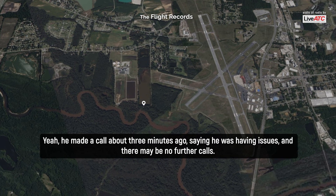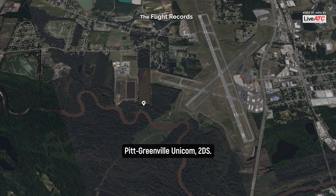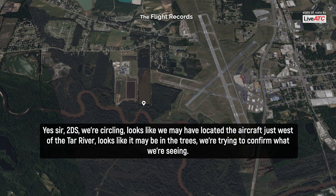He made a call about three minutes ago saying he was having issues and then made no further call. FTA Green Unicom, two dumps here. We're circling. Looks like we may have located the aircraft just west of the Tar River. Looks like he may be in the trees. We're trying to confirm what we're seeing.